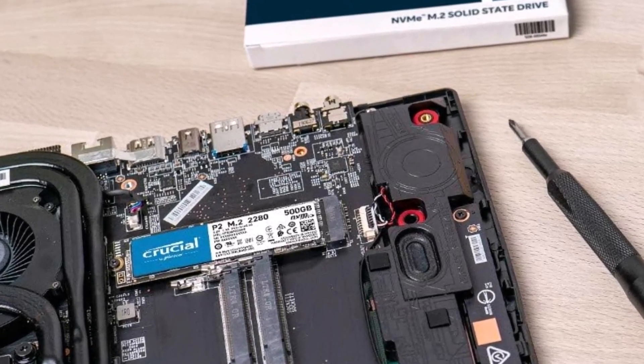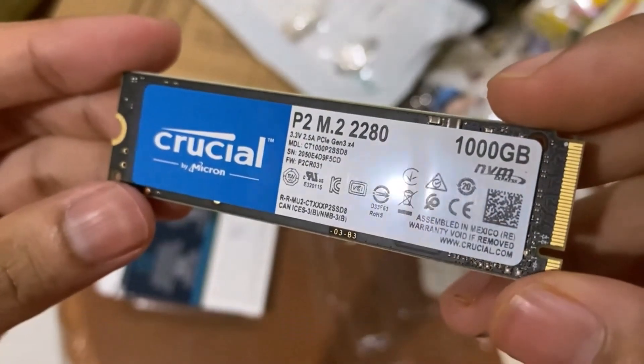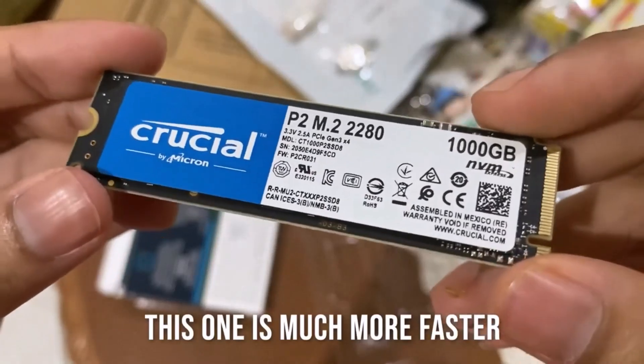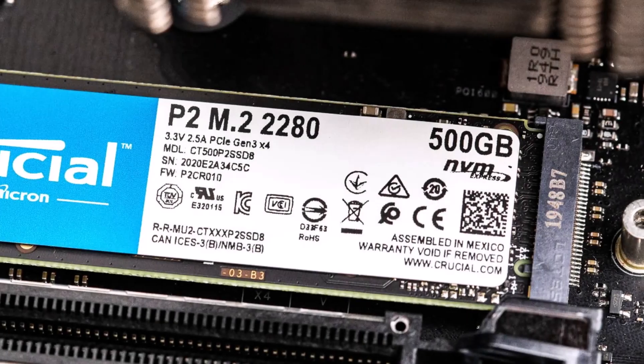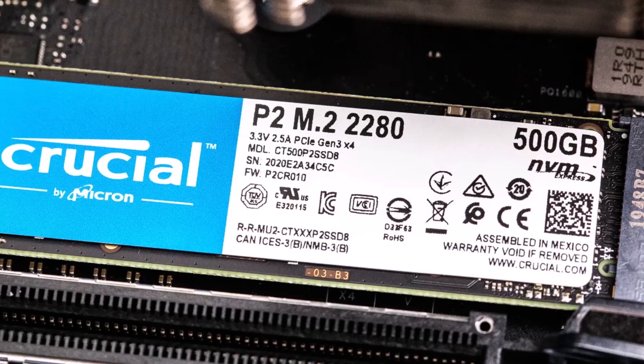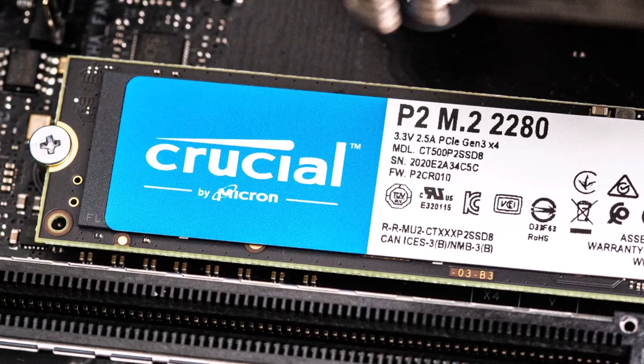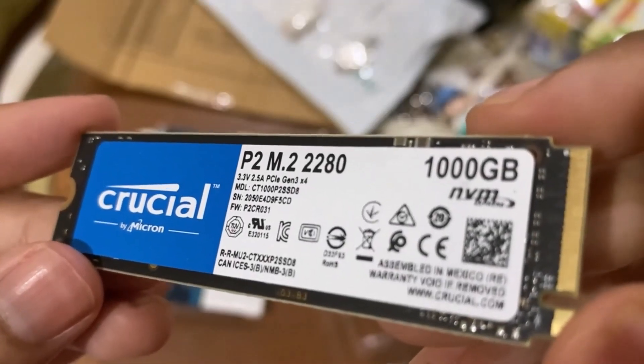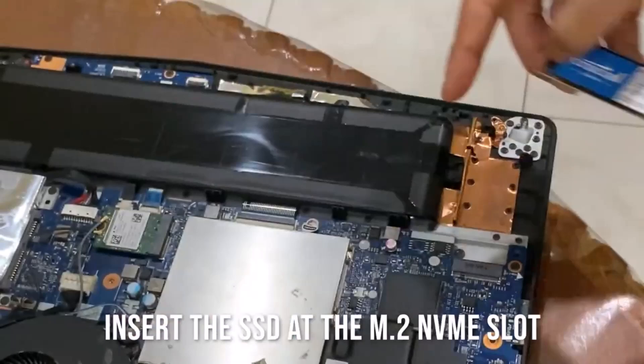This drive strikes a great balance between performance and cost. It offers up to 2,400 MB/s read speeds and 1,900 MB/s write speeds via NVMe PCIe. For a reliable, middle-of-the-road option, it's hard to beat, and online reviews back this up.